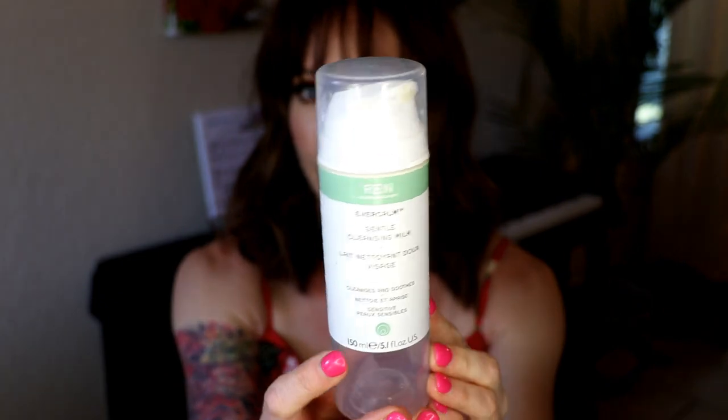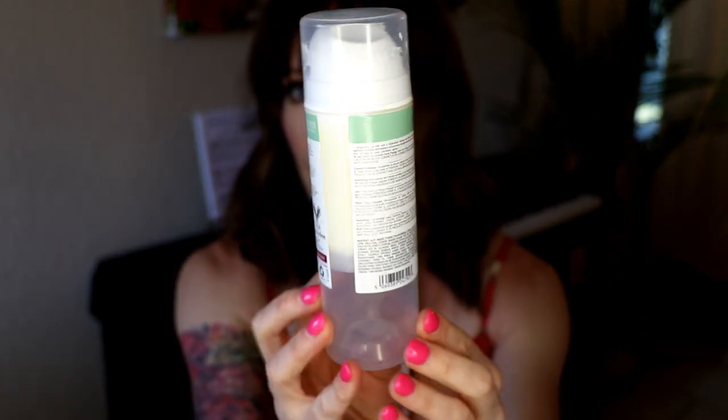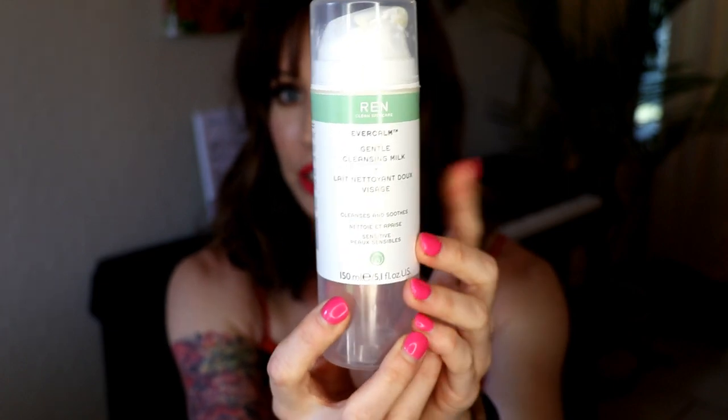A cleanser: this is the Ren Ever Calm Gentle Cleansing Milk. If you have sensitive or acne-prone skin, this is wonderful. It's a cruelty-free brand, free of a lot of synthetic things like fragrance and silicones. I love it because it doesn't strip my skin and doesn't irritate it. I love a cream cleanser, especially in the morning or after I've had makeup on all day — I still want to take care of my skin without stripping it. It has a pump, which is easy and convenient.